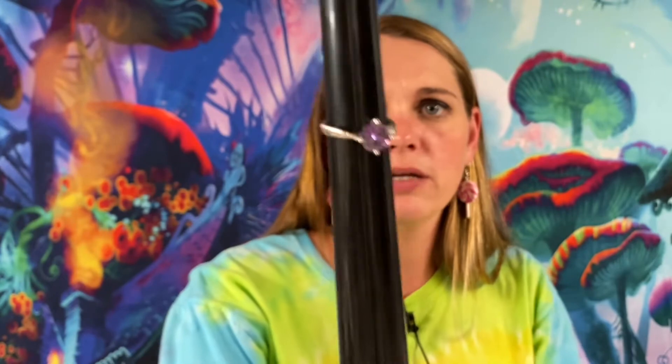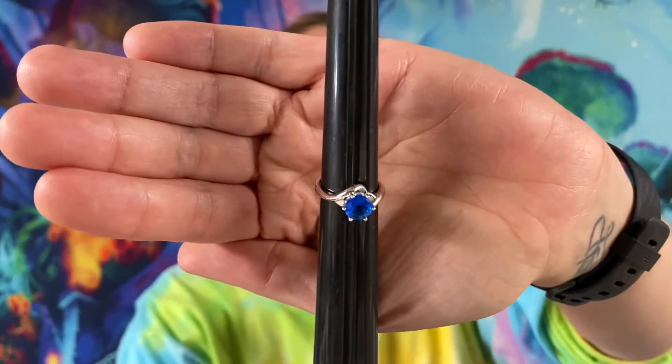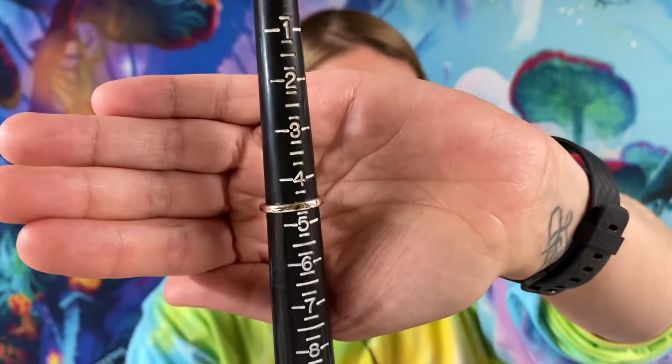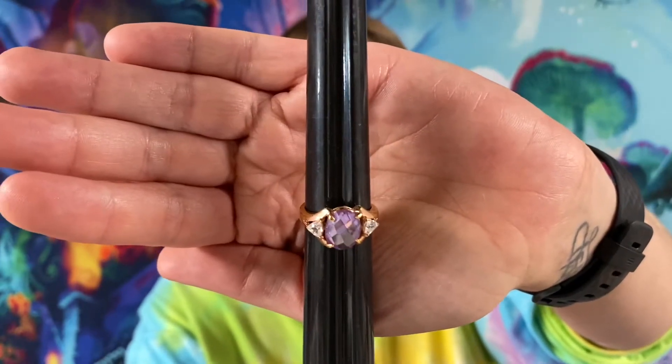We got some more rings. These three are going to be $3 each. This one is a size four and a half on a silver tone band. This one also looks like about a four and a half on a silver tone band — pretty blue, $3. This one is about a seven and a half on a gold tone band with purple rhinestones and some white ones, also $3.